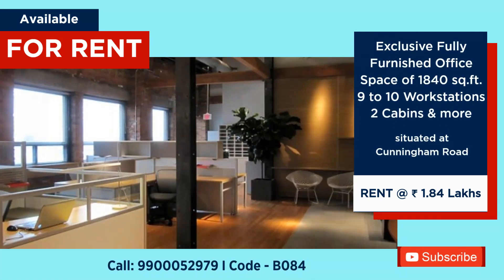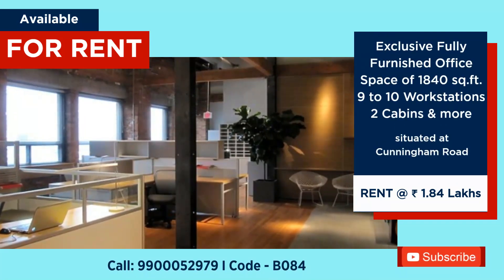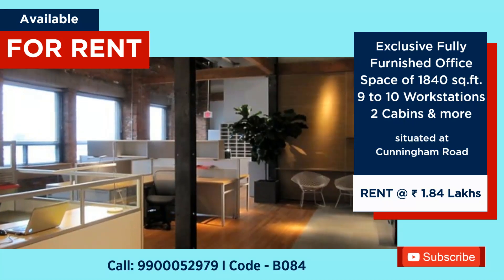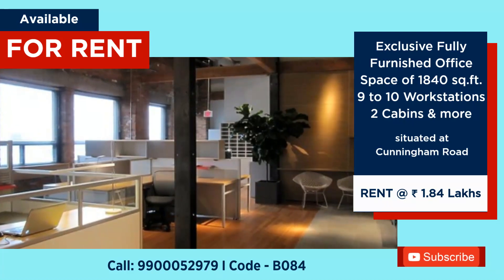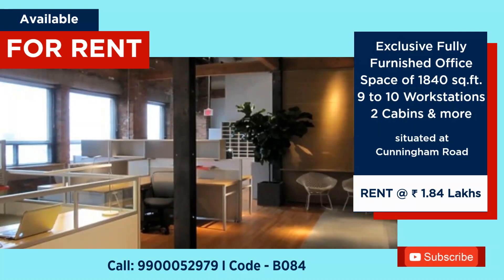1,840 sq ft fully furnished posh office space for rent at Cunningham Road, with 9-10 workstations and 2 cabins. Rent: ₹1,84,000 per month.